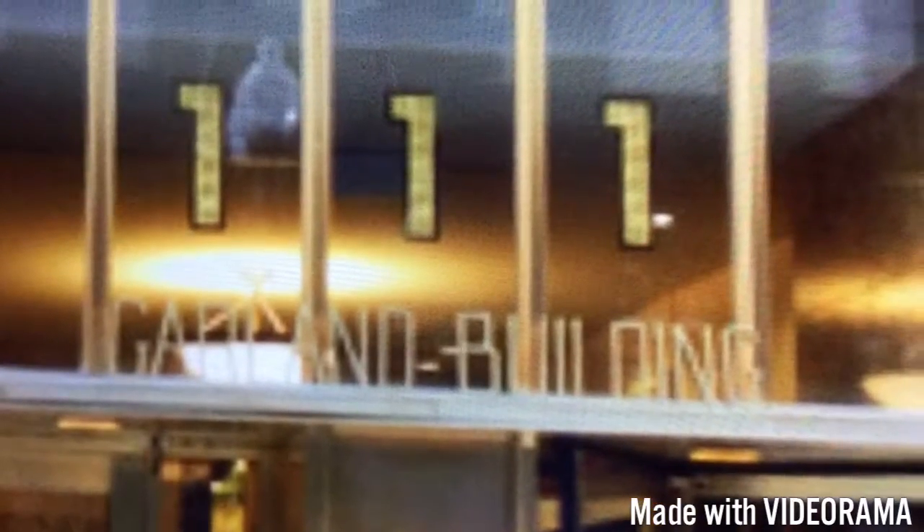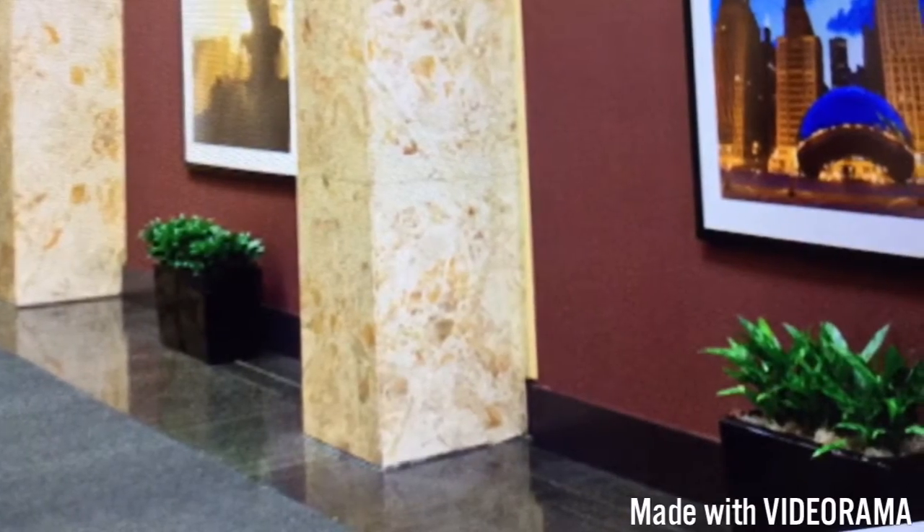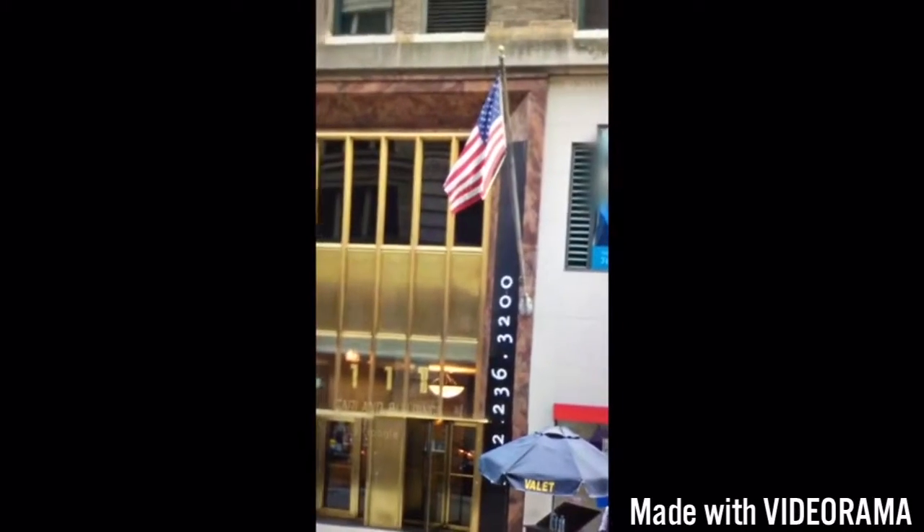Welcome to the Garland Building in downtown Chicago. Over here you can see a beautiful lobby. Right next to the Garland Building is McDonald's and stuff. Now we're going to take a ride on this beautiful elevator. So with that being said, let's sit back and enjoy. Here we go.